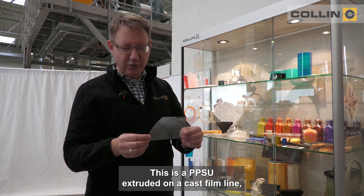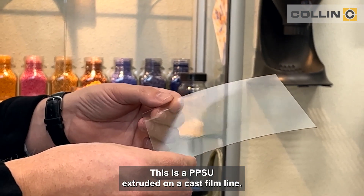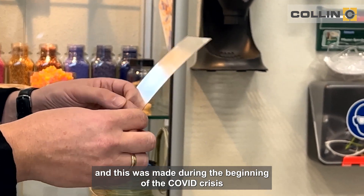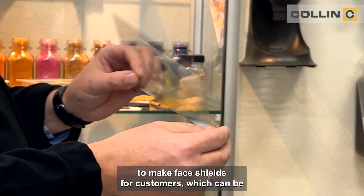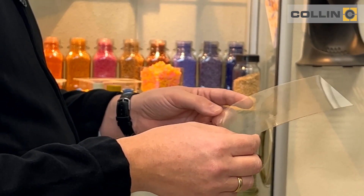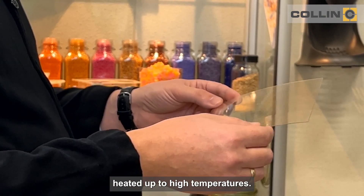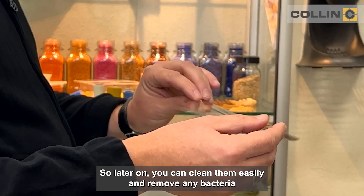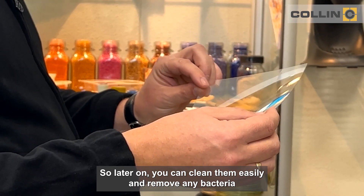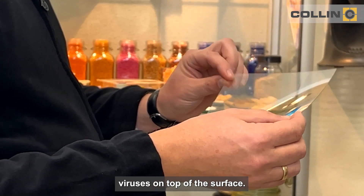This is a PPSU extruded on a cast film line, and this was made during the beginning of the Covid crisis to make face shields for customers, which can be heated up to high temperatures so you can later on clean them easily and remove any bacteria or viruses on the surface.